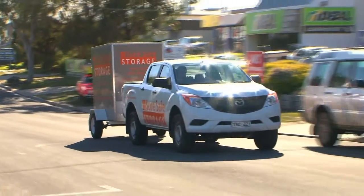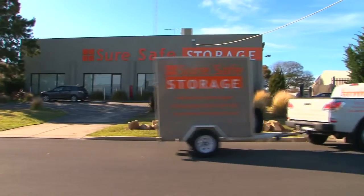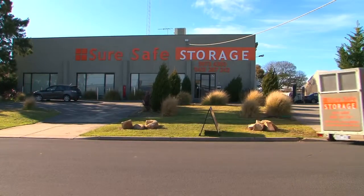If it's worth storing, it's worth looking after, and it's worth SureSafe. Using self-storage can seem quite daunting, but at SureSafe we make it easy.